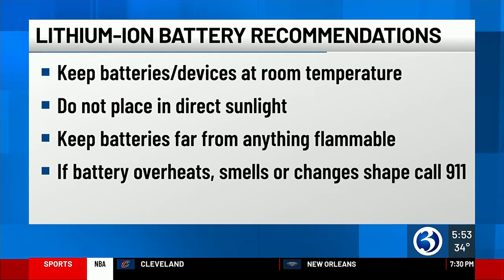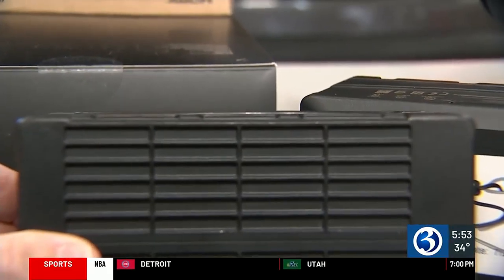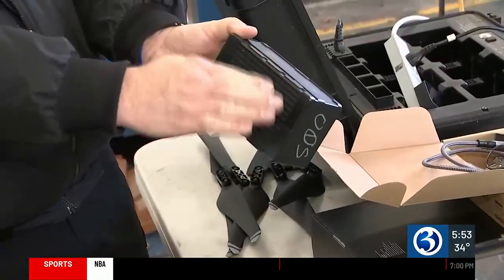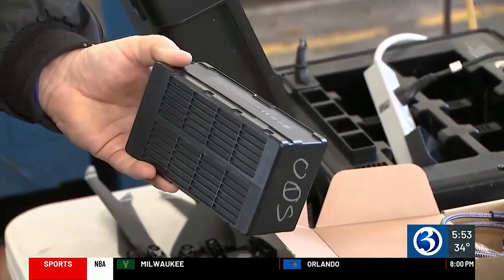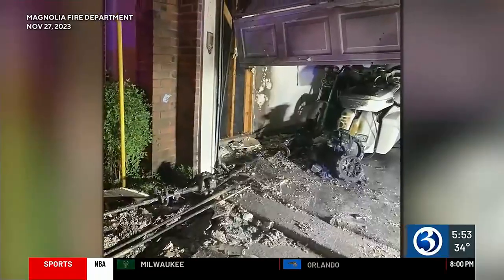The Rocky Hill Fire Department uses lithium batteries for their drone. They showed us an example of a damaged battery. If you look right here on the side, you can see that the case is actually bulging out slightly. This is actually a very minor case of it, but they're still not taking the chance of using a battery that's damaged.